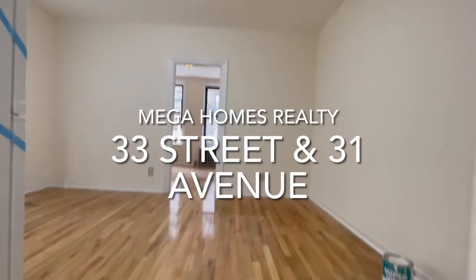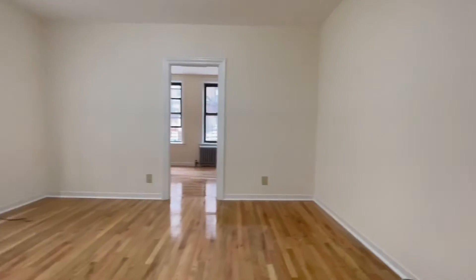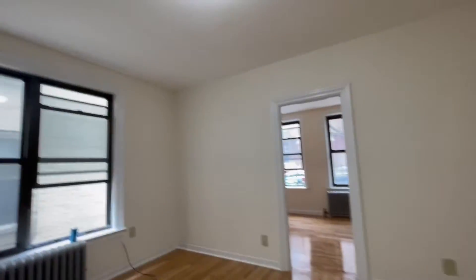Welcome to a beautiful one-bedroom apartment, rent-stabilized, newly renovated, with new flooring.